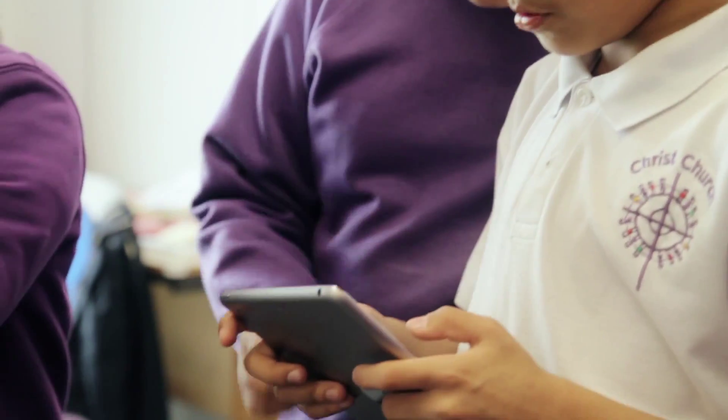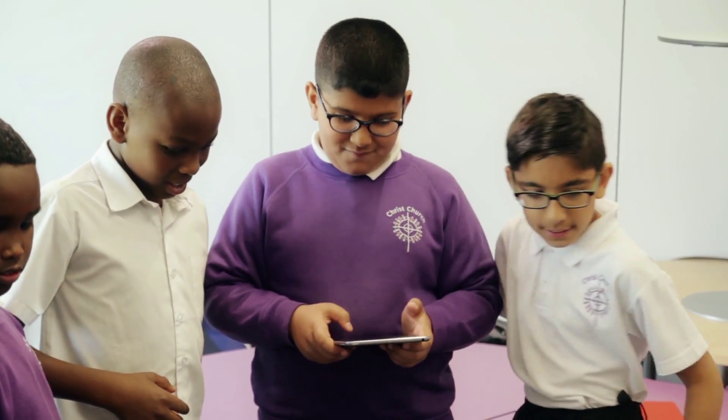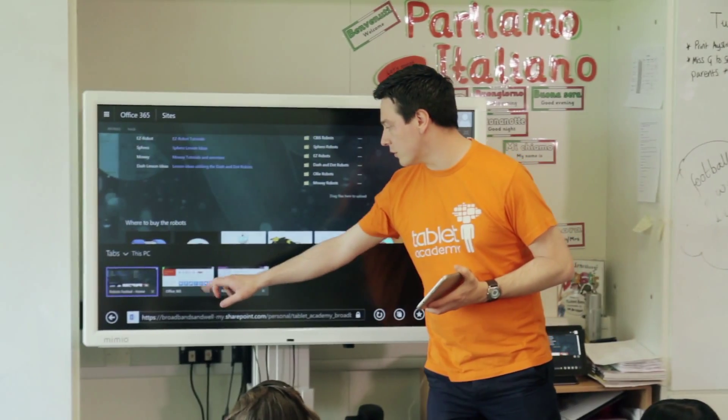SIPS Education were formed in January 2013 with the main aims of providing services to educational establishments. We provide technical support services to schools, supporting them with teaching and learning with the use of Office 365. We're using Office 365 to pull together all the teaching and learning today.